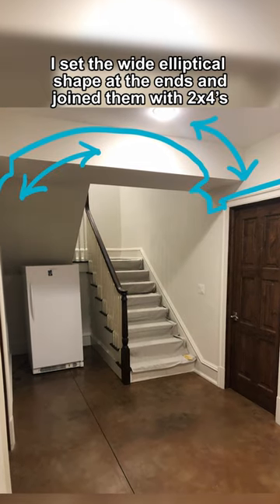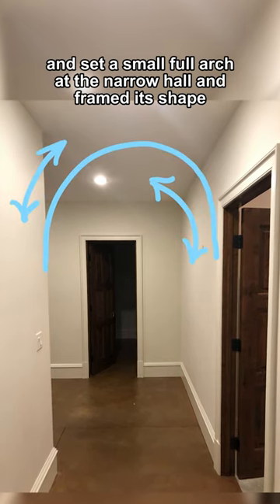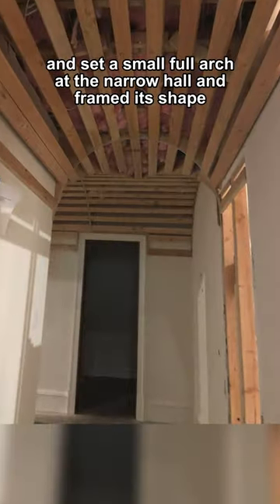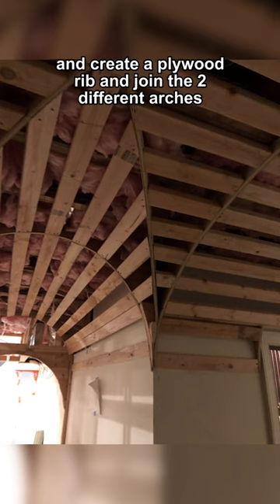I set the wide elliptical shape at the ends and joined them with 2x4s, and set a small full arch at the narrow hall and framed its shape. I find where they intersect and create a plywood rib and join the two different arches.